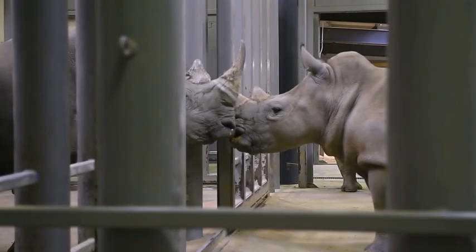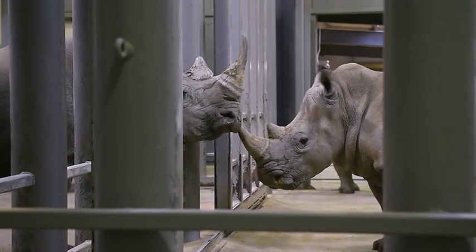We want to bring that to the attention of all our guests here and let them see how amazing these animals are, and help prevent their extinction in the future. We want to keep them around forever.